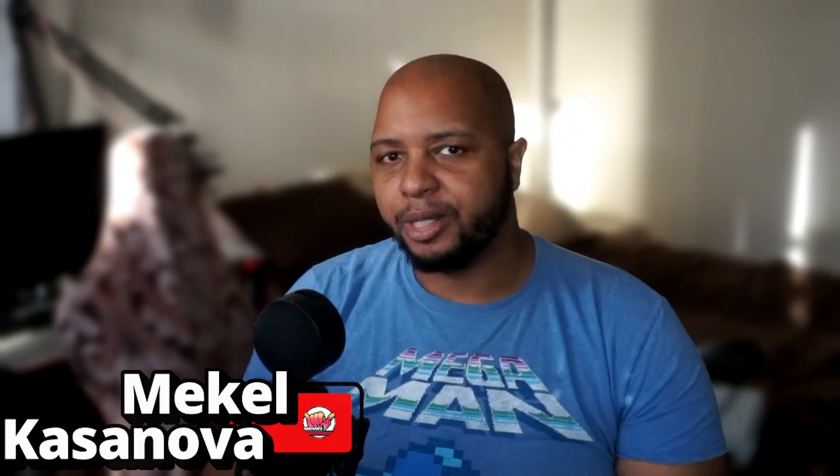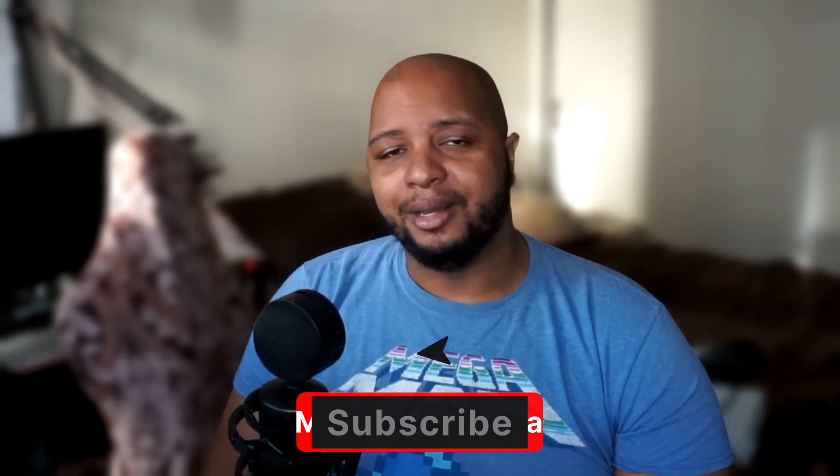I'll catch you guys in the next one. Stay safe, be blessed. Make sure to like the video — all that stuff that YouTube likes for the algorithm greatly helps out the channel. If you want to pick up any other Steam Deck accessories or games that are coming out, I have links down in the description. I'll see you guys in the next one. Be blessed, have aloha, and I'll see you around.